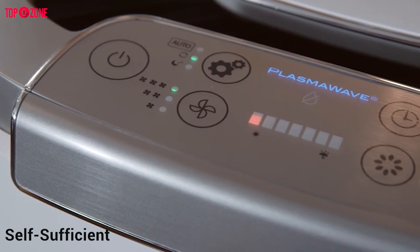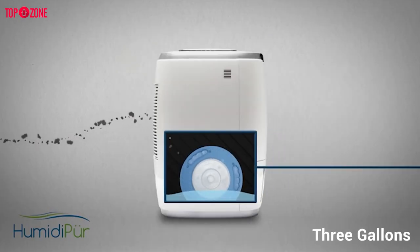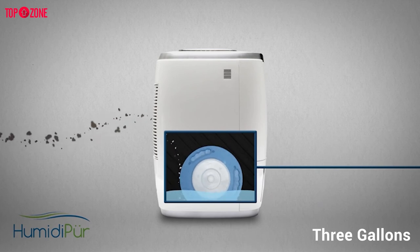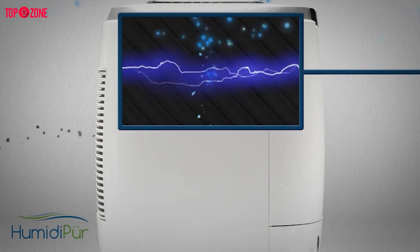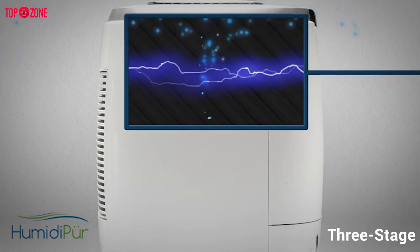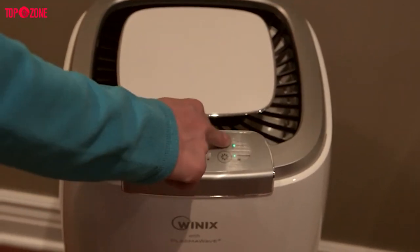It is very self-sufficient — you don't have to worry about refilling its tank throughout the day, as it holds more than 3 gallons of water at a time. Its auto mode continuously monitors the humidity levels in the air and begins humidifying when these levels get too low. The three-stage air purification system is ultra-effective for both purifying and humidifying the air in your home or office.